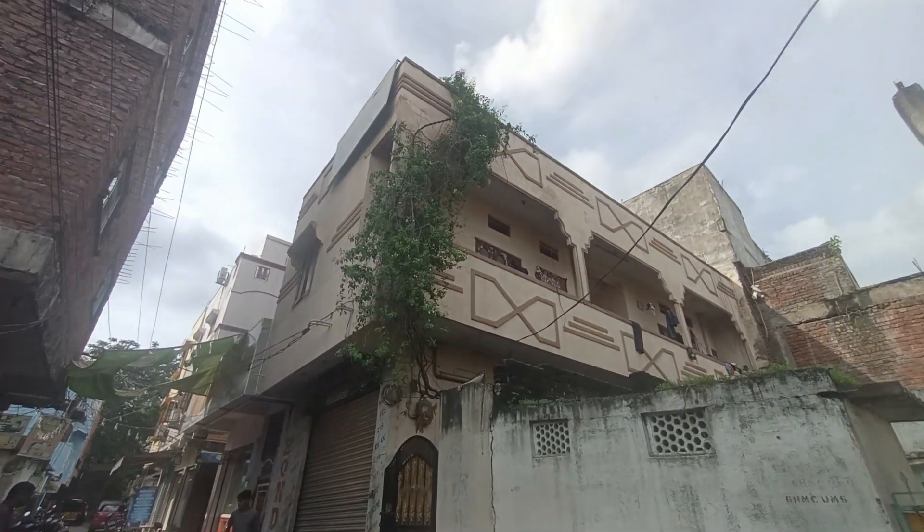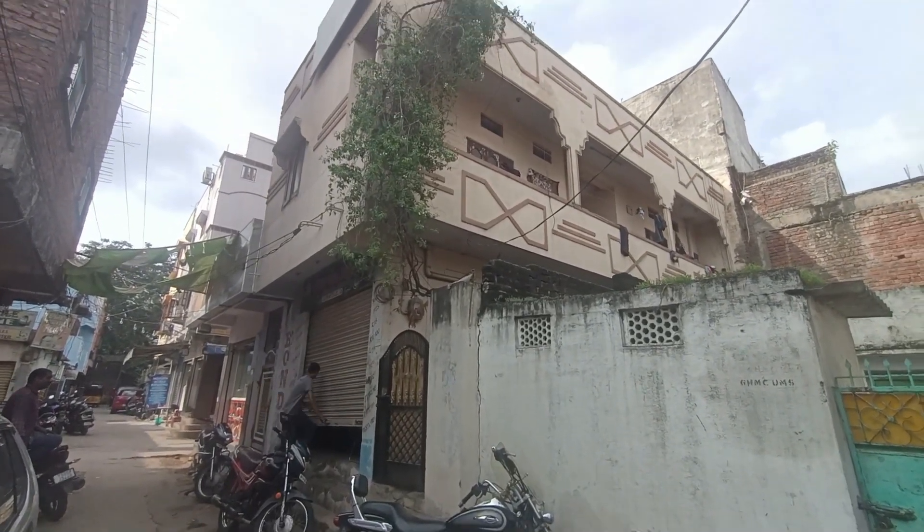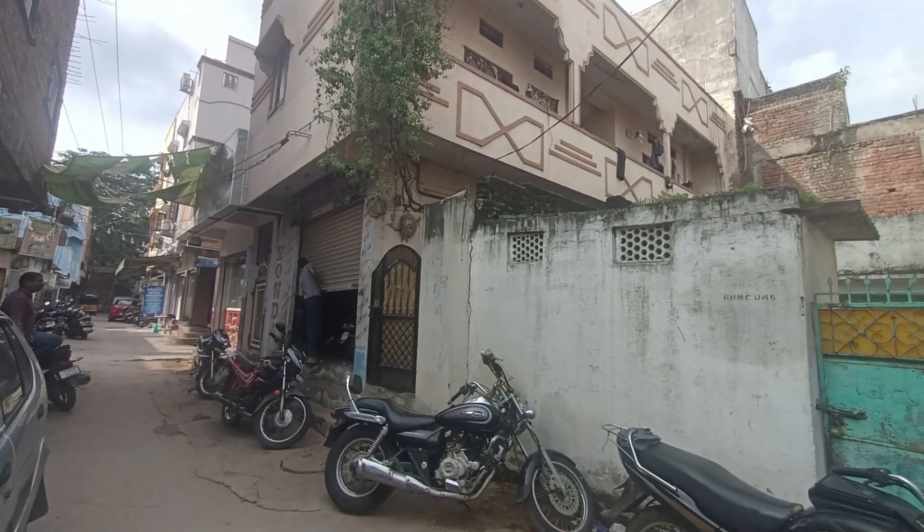Hi friends! Today we are exploring a nice commercial house. This is in the area of LB Nagar.